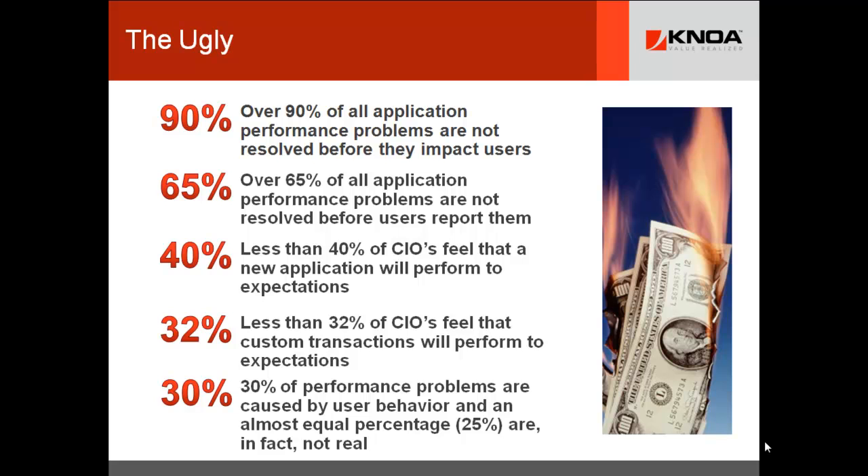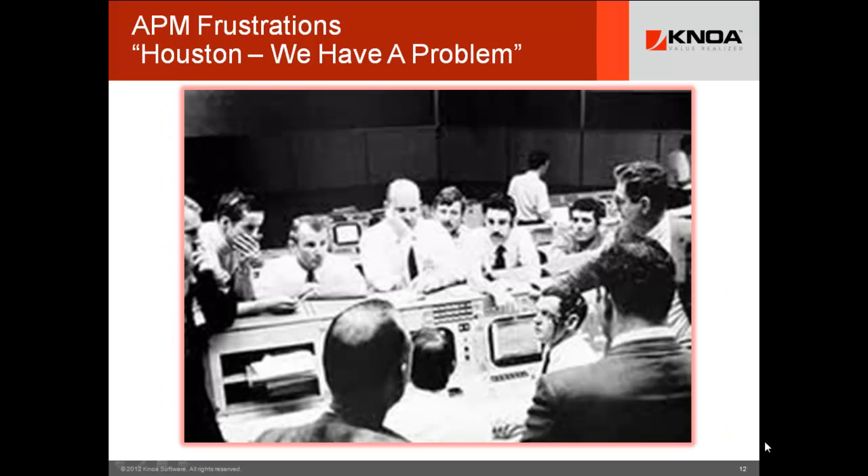30% of performance problems are actually caused by user behavior. And an almost equal percentage — 25% — are in fact not real; they're perception. So all of this adds up to, as we recall from a famous U.S. space mission, when the astronauts got online with mission control and said, 'Houston, we have a problem.' That became a watchphrase for the subtle understatement of a disastrous problem. And in many ways, that's the state of the industry today.